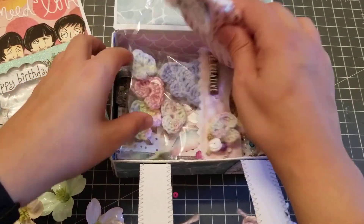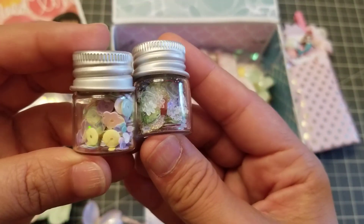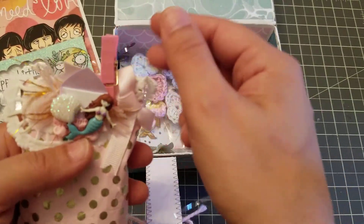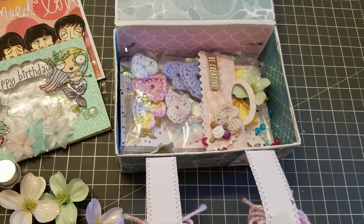And then — what's this? Let's take everything out. She has two little things of sequins. Super cute. And then look how cute — she has a little bag topper. Let's see what's in here.